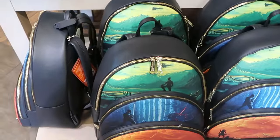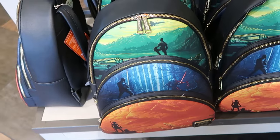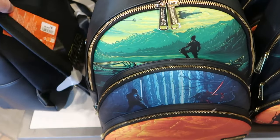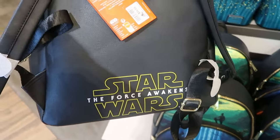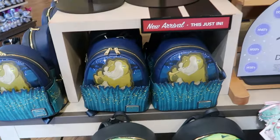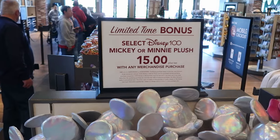Right underneath is a brand new Star Wars Loungefly bag. This one's absolutely massive — not the size of your classic Loungefly; it's a normal size backpack. These are $88. It says Star Wars The Force Awakens on the back side, and then you have your Disney 100. Lots of new offerings here and the deals are everywhere at World of Disney.